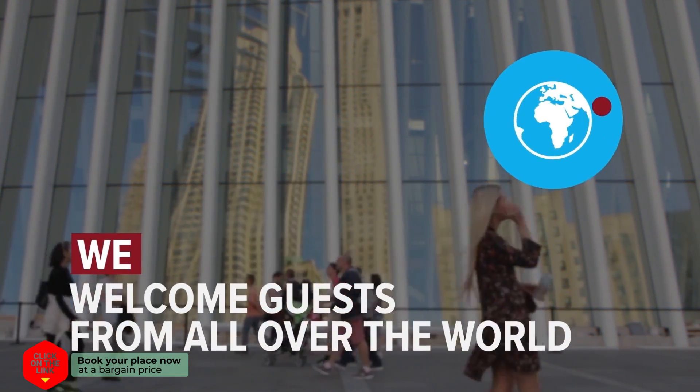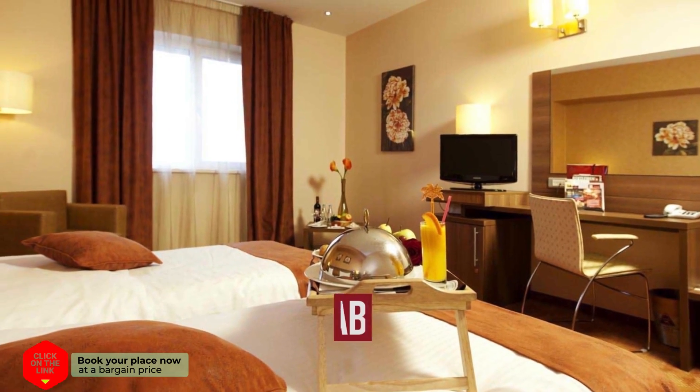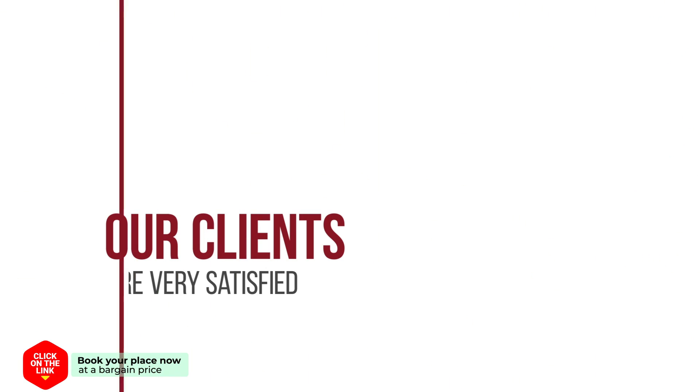We welcome guests from all over the world. The hotel has comfortable rooms, air condition, and free Wi-Fi. Our clients are very satisfied.